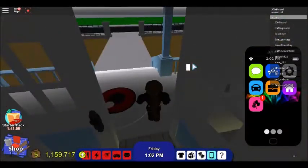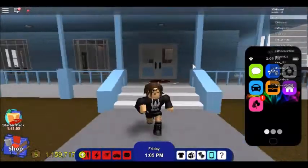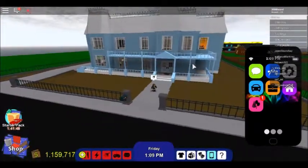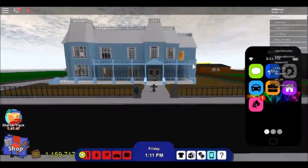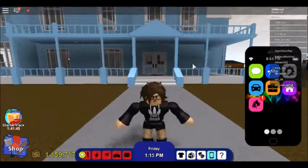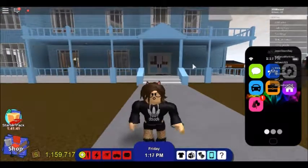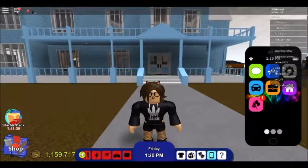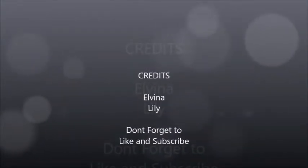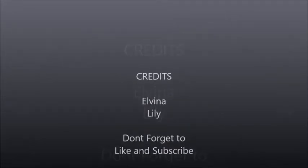I'm going back to the front to zoom out and show you guys how big this house is. Let me just make sure I shut the door. Look how gigantic this house is! Please be sure to like and subscribe — it will really support me. Hope to see you in another video, goodbye everybody!